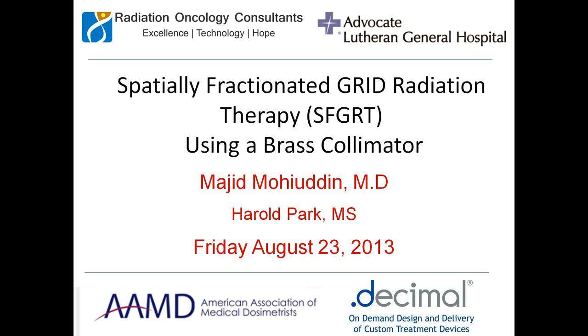First of all, I want to thank you all very much. My name is Majid Mohedin, and I'm going to be speaking on spatially fractionated grid radiation therapy using a brass collimator. I'm very pleased to be invited by the AAMD to give this talk that's being sponsored by Dot Decimal.